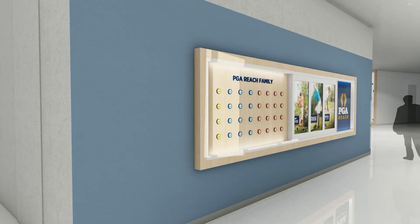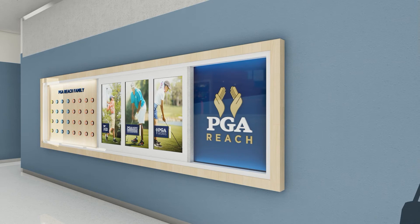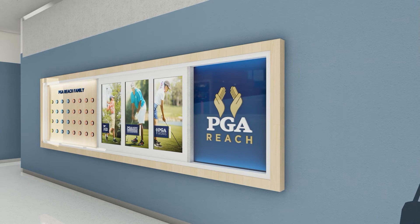PGA REACH is just one of the ways the PGA of America sets itself apart by growing the game through serving. This display creates a space to honor PGA REACH donors and tell the stories of those who benefit from their efforts.